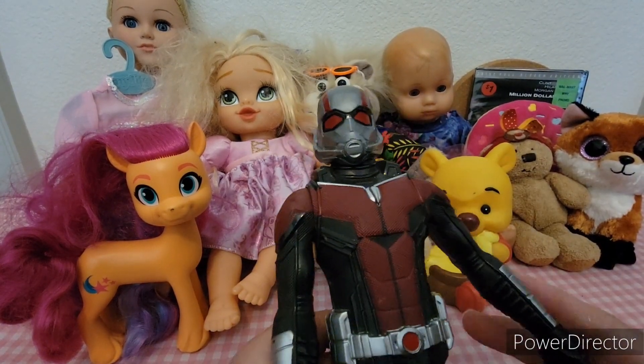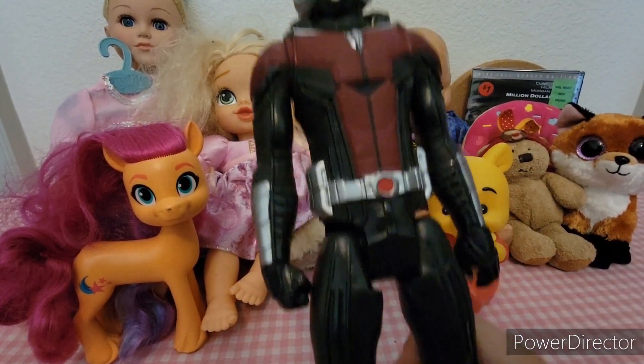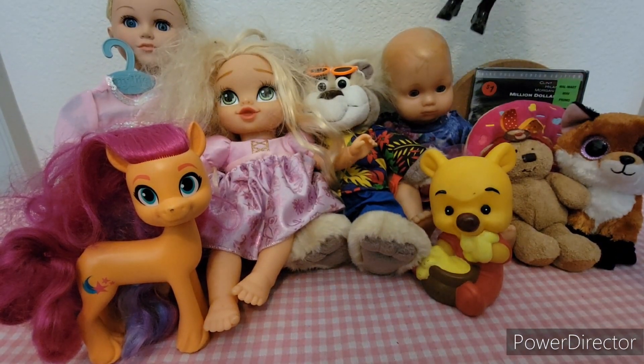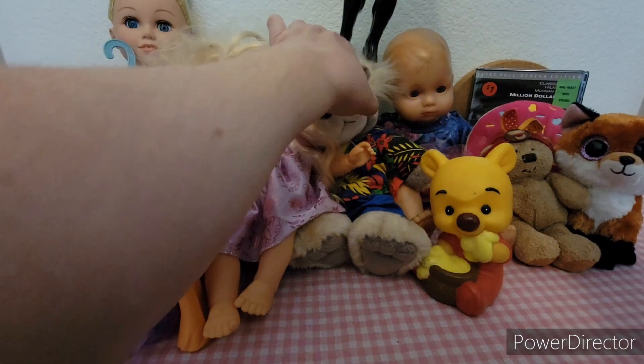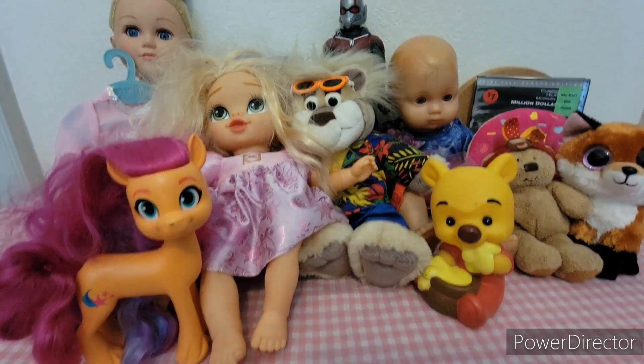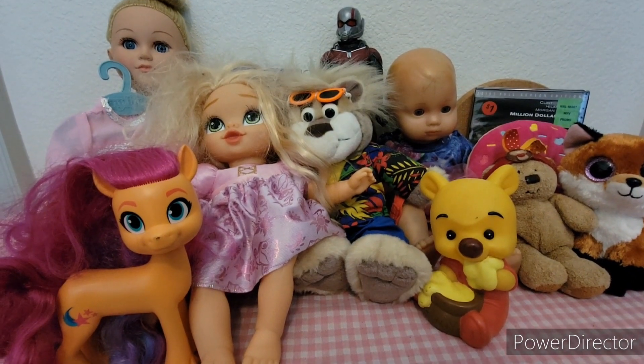And here is Ant-Man — a tall 12-inch figure of Ant-Man.